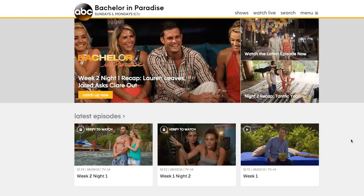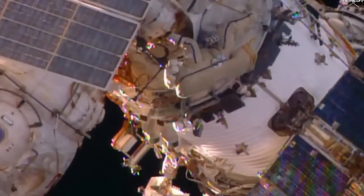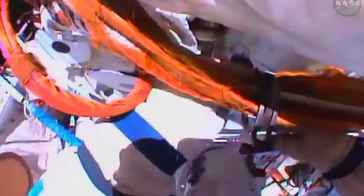Welcome to In Case You Missed It, where we googled nonsense like 'Weather Bachelor in Paradise airs this week,' while badass astronauts on the International Space Station spent all of Monday floating around working on a satellite fix on a space vehicle.